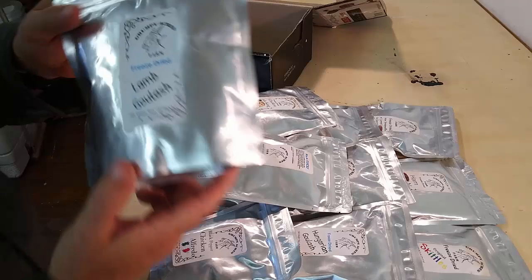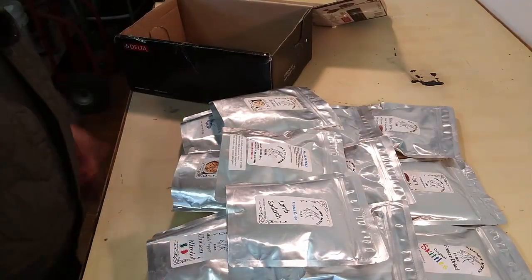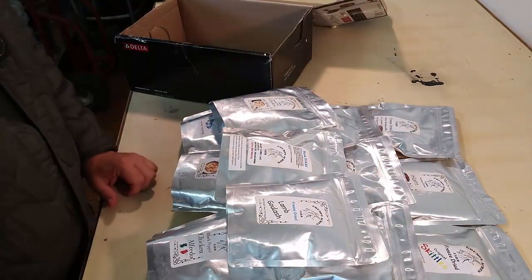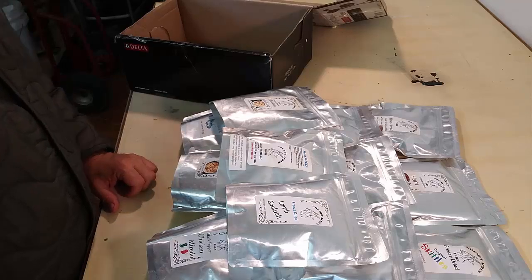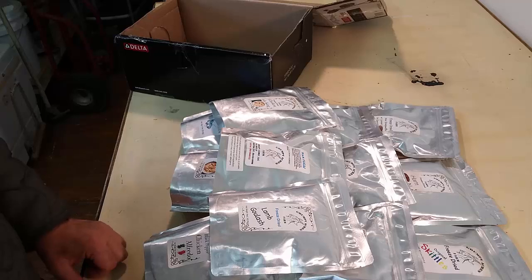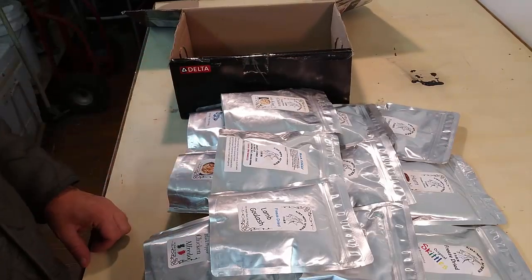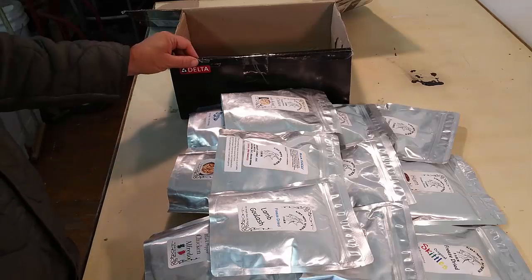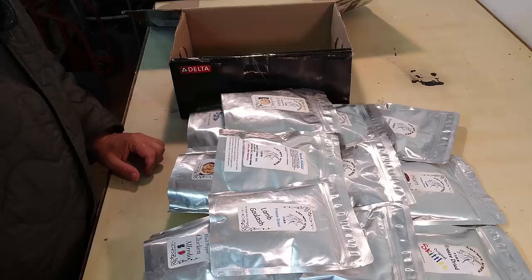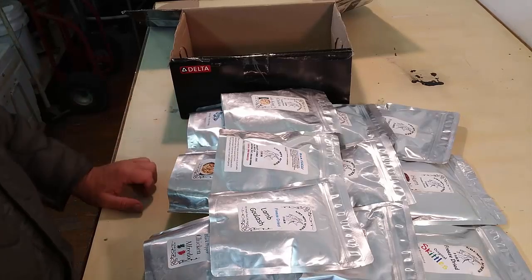And some lamb goulash. Guys, I can't tell you, this is a buttload of food. We're going to be giving this all away during PrepStock — literally just drawings. You're number 12? Here you go, you win. That simple. We're doing this for all the items that sponsors have donated to PrepStock. If you're not there, you're not there — I don't know what to tell you, it's really going to be an awesome event.